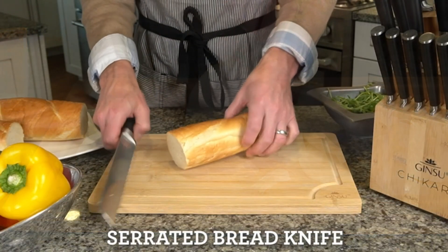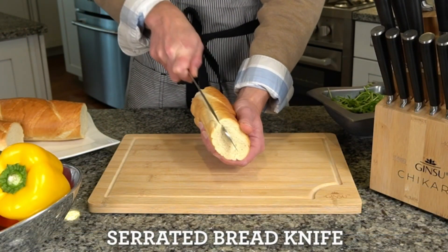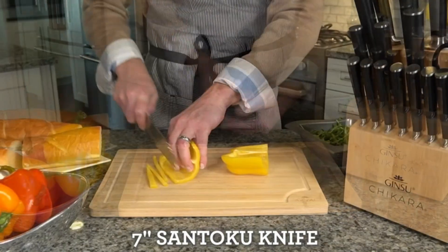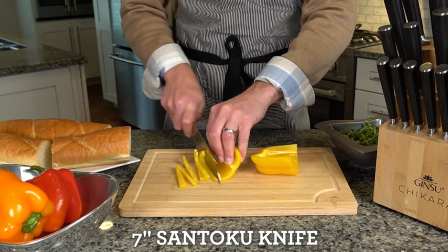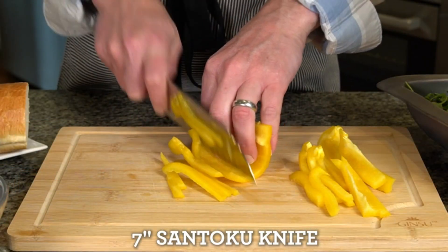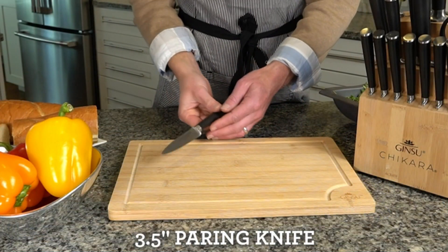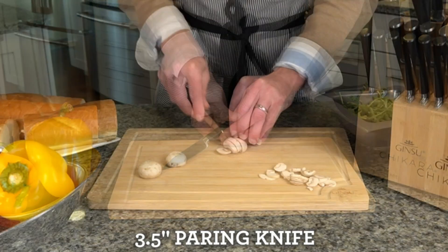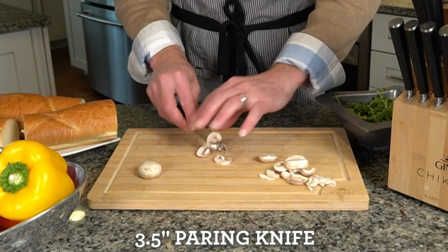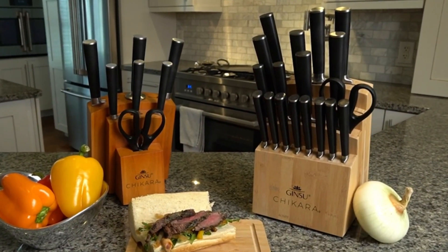The Jinsu Chikara Bamboo Block 19-Piece Knife Set has flexible handles and a built-in sharpener. The bamboo block adds a level of sophistication to this high-quality knife set. The set includes an 8-inch Chef Knife, 8-inch Slicer, 8-inch Bread Knife, 7-inch Santoku Knife, 6-inch Cleaver, 6-inch Boning Knife, 5-inch Utility Knife, four 4.5-inch Steak Knives, a 3.5-inch Paring Knife, and Kitchen Shears.